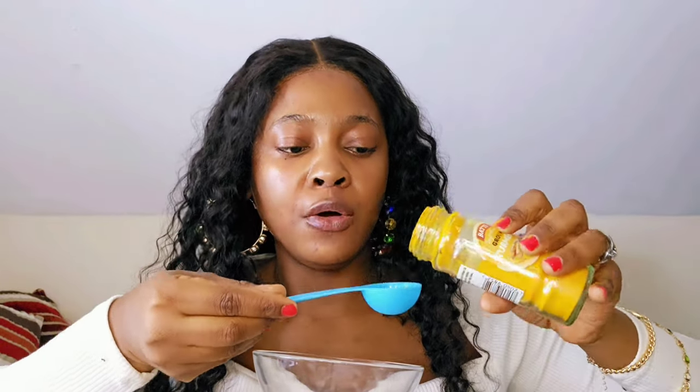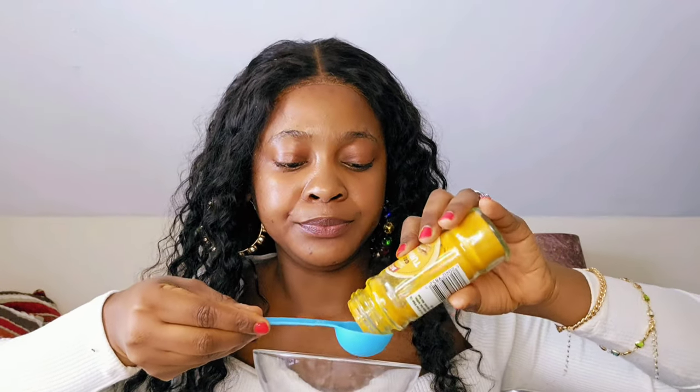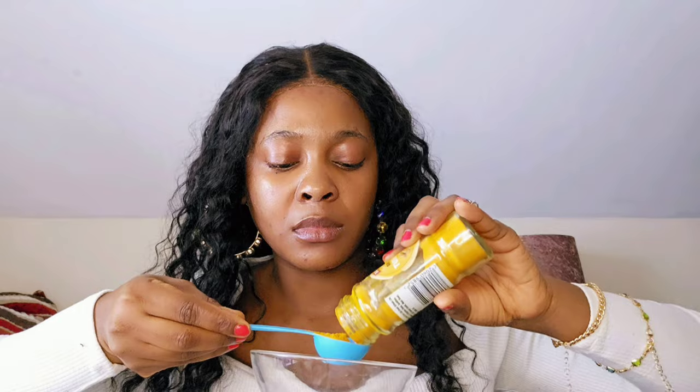To continue with our recipe, we will need a clean jar and a measuring spoon. We are using 15 mils — like a normal spoon — of turmeric powder. We pour it into our clean bowl. Turmeric powder also contains anti-aging properties and helps to moisturize the skin. The benefits are endless.